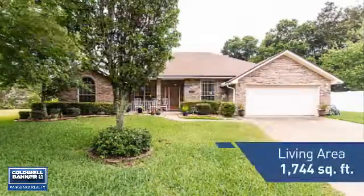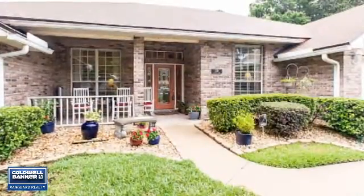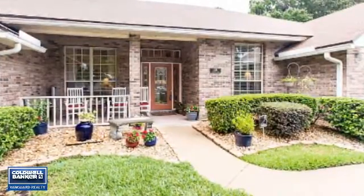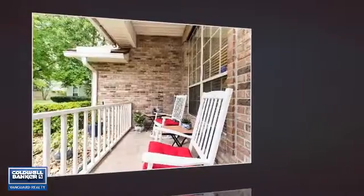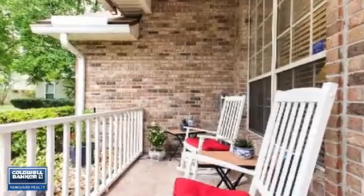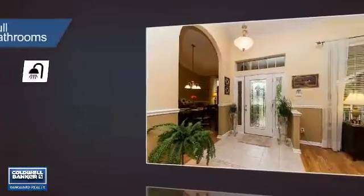Featuring over 1,700 square feet of living space, this home gives you a spacious layout to play host or kick back and relax after a long day. Inside you'll find three bedrooms, so everyone has a private space to come home to, as well as two full bathrooms.